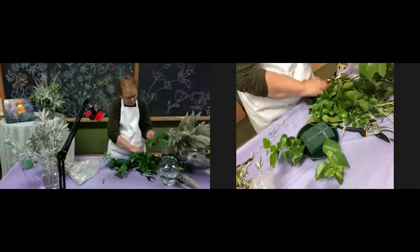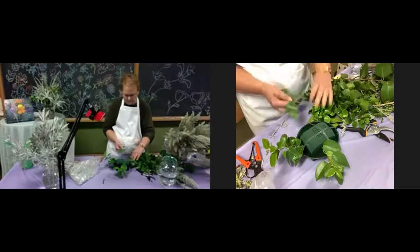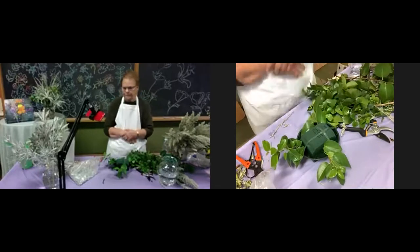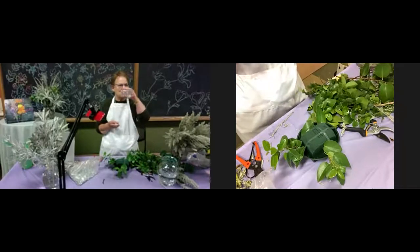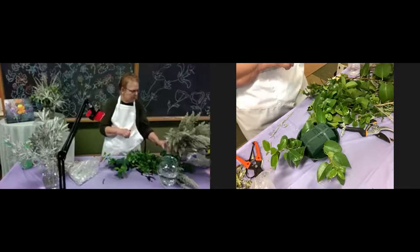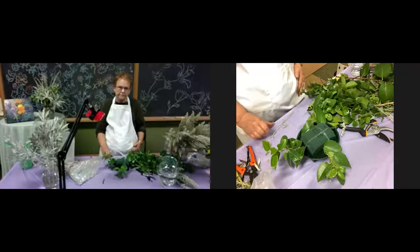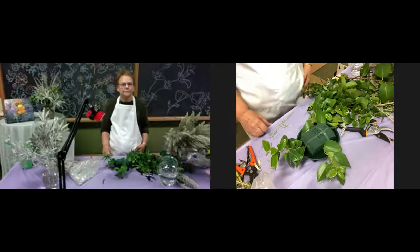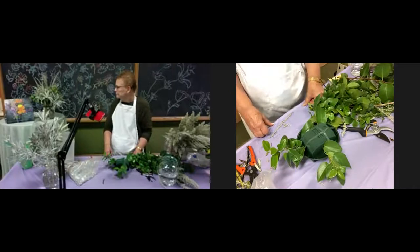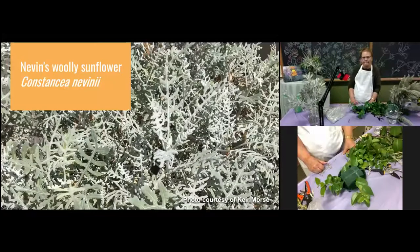Let me share the screen again to tell you what species went into this arrangement. So I have made a grid across the top and then would go around the outside edge to catch all that tape, in case the vase is put into a refrigerator or gets wet accidentally — that can mitigate the stickiness of the tape. Now here are the plants we've just used.